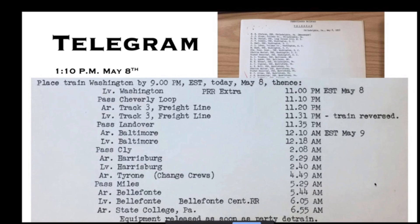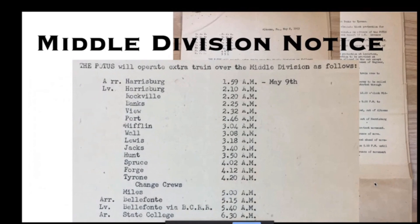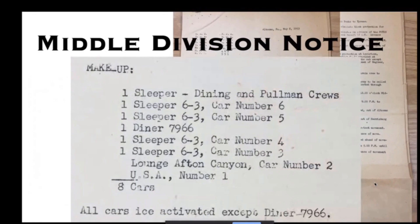The reason we have all these documents is not because of Pennsylvania Railroad archives — it's because this was a copy received by President McClellan of the Belfont Central, and it was in the Belfont Central archives. Here's the planned routing of the train, staged in Washington, showing a route passing through a loop track to turn the train around, then proceeding to Baltimore through Clyde to Harrisburg and the rest of the route to State College.